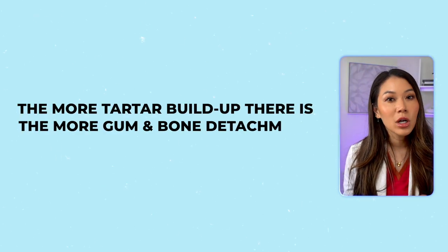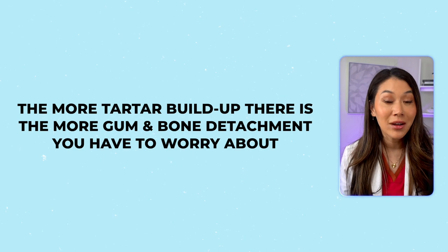Why does that matter? Well, it gets in between your teeth and the tissues around your teeth that hold your teeth in place. Tartar can be yellow, brown, or even black. Sometimes it might even have a green tint to it. The more tartar buildup there is, the more gum and bone detachment you have to worry about.